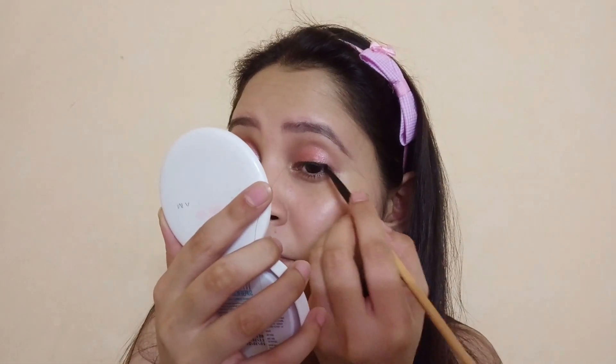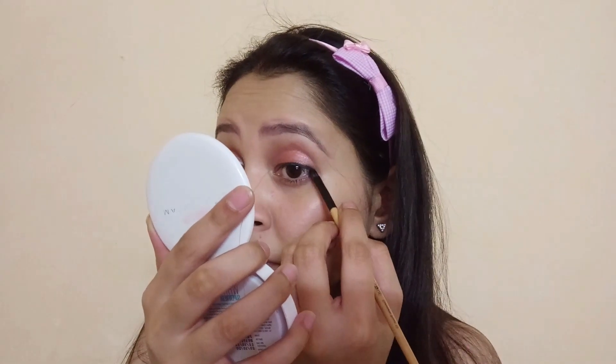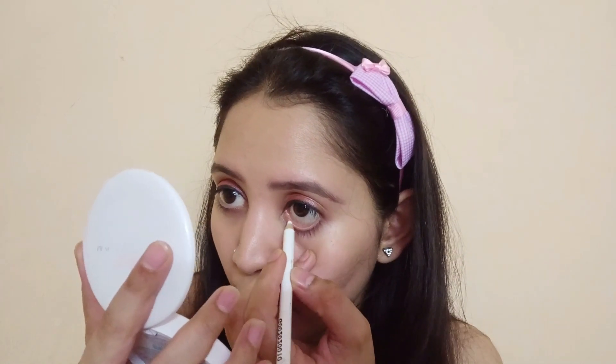Now I will smudge it with a smudge brush. I applied my eyeshadow as eyeliner. They look a little broad but my eyes already look big. Still, I will use this along my lower waterline as well.